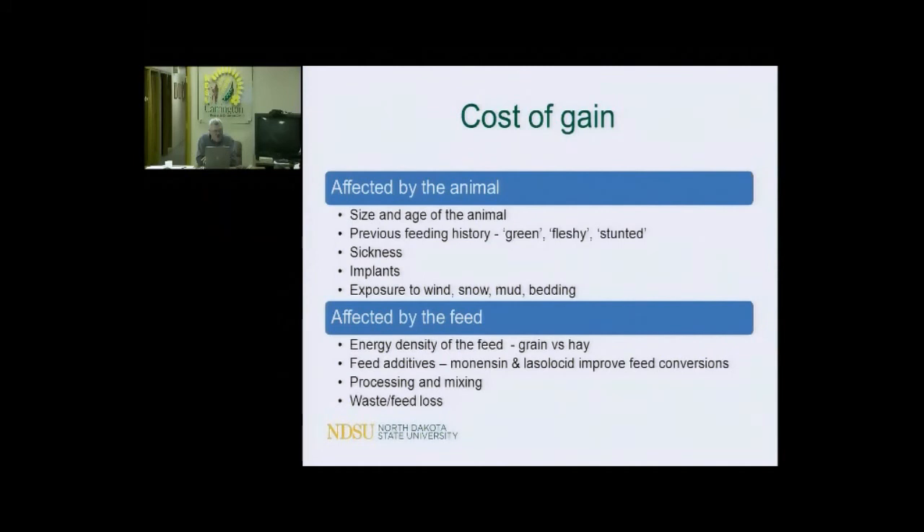Previous feeding history matters too. If you buy green calves and put them on a background program, they usually have a lot of performance left in them — they're kind of green, without enough nutrients in them, so their cost of gain usually decreases. Fleshy cattle will show that their cost of gain is high. Stunted cattle, their cost of gain is high. Sickness affects cost of gain — it increases it. Implants, those hormonal compounds that increase rate of gain, usually decrease your cost of gain.